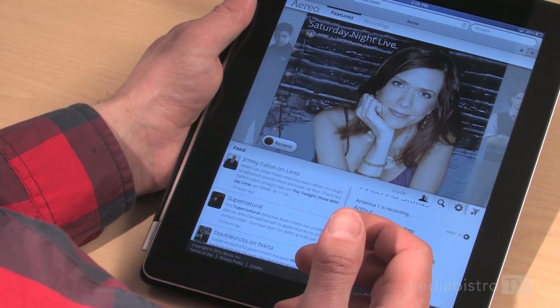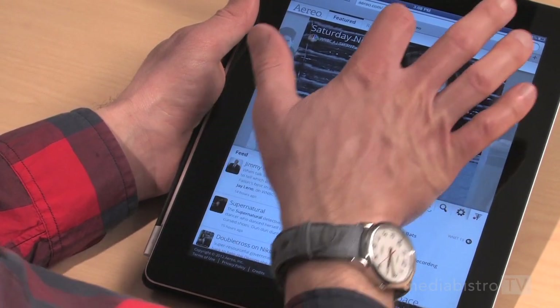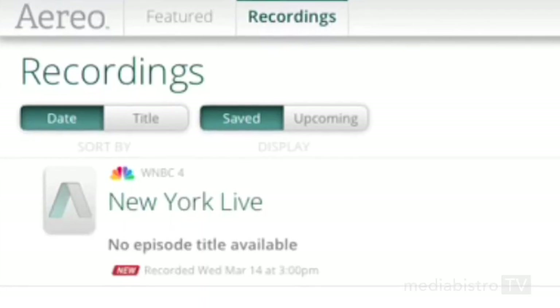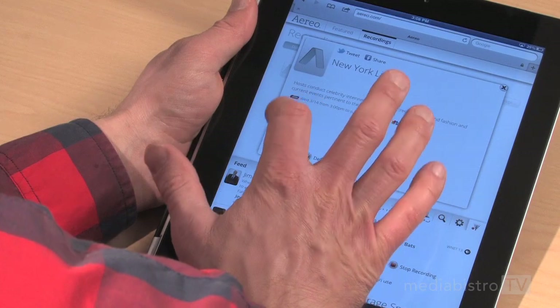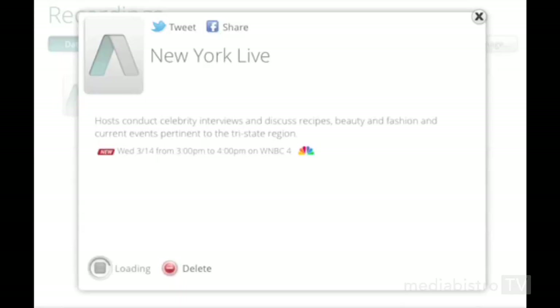To watch your recorded shows, you just go up to your recordings and click on what you want to watch. I recently recorded the local newscast — just click watch, and it'll show up.